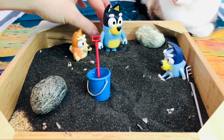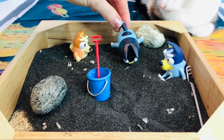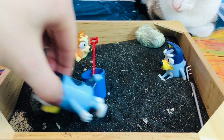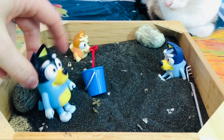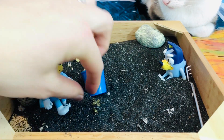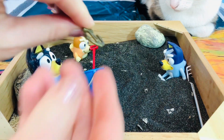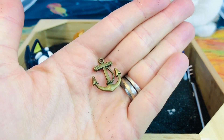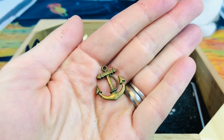There is one last buried treasure and Bandit is going to use his nose to find it. He digs in the sand — and look what it is, Tiny Fans. It's brass in colour, not like the other two that were silver.